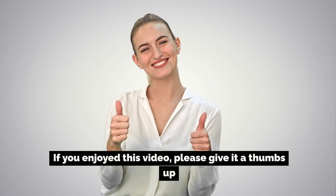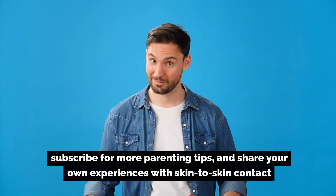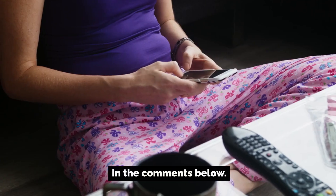Thank you for joining me today. If you enjoyed this video, please give it a thumbs up, subscribe for more parenting tips, and share your own experiences with skin-to-skin.